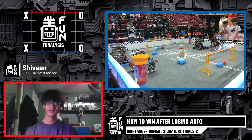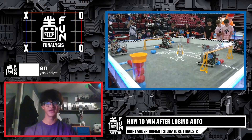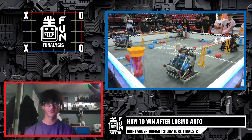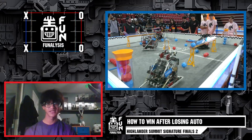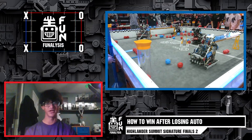Hey there, I'm Siobhan from the Fun Crew. Today we'll be covering Finals 2 from the Highlander Summit signature event this weekend in New Jersey. We see teams 16099A Overclock and 2145V, the Pink Swirly Unicorns, on the Red Alliance. They face off against 2054 Pika Pika and 1168 Victory on the Blue Alliance.